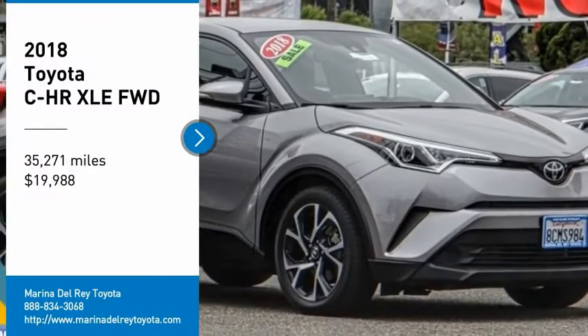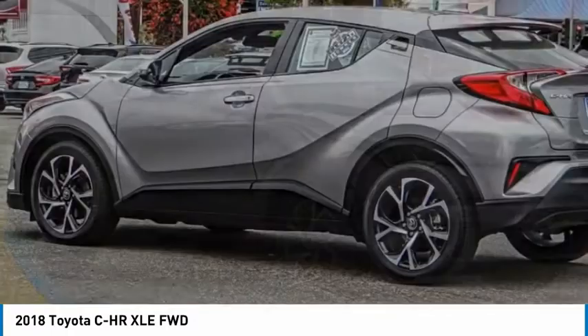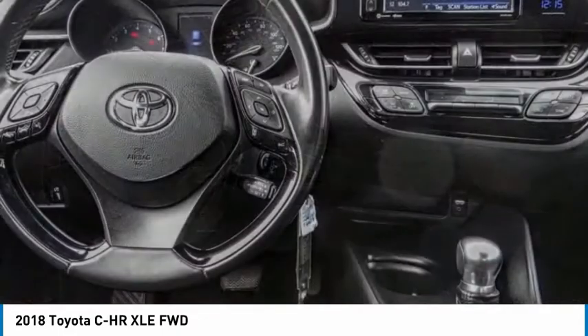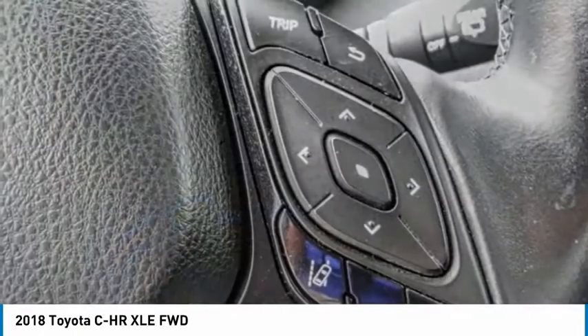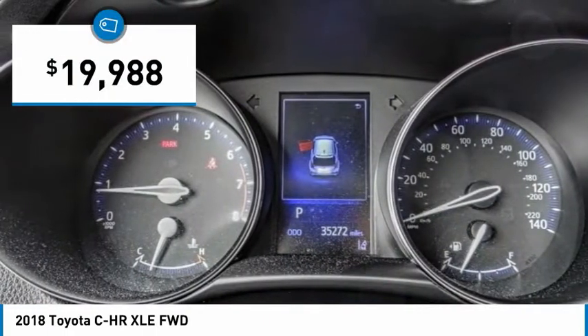Looking for the right vehicle? Check out the 2018 CH-R. The Toyota CH-R's fresh design makes it stand out in the crowd and the interior oozes with style. The CH-R handles like a race car and has all the safety features you'd expect from a Toyota vehicle. And is priced below $20,000.